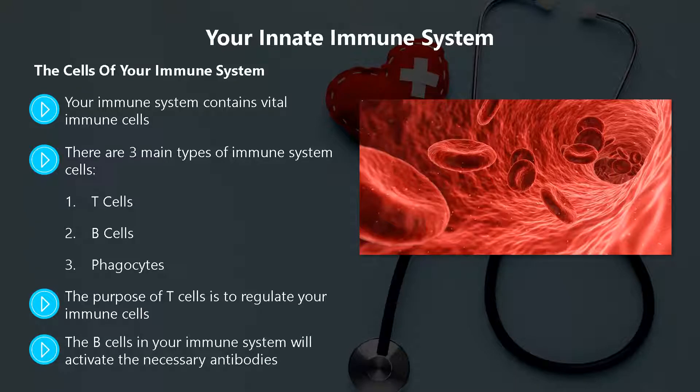The B-cells in your immune system will activate the necessary antibodies. These antibodies are proteins that have the sole purpose of destroying antigens in your bloodstream. B-cells perform a vital role.